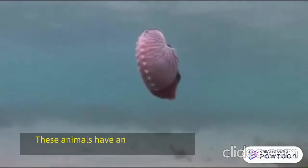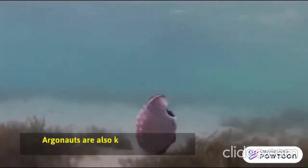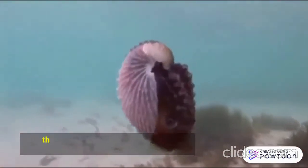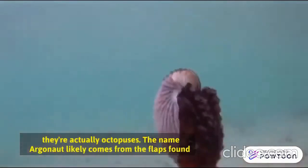These animals have another common name, but it causes some confusion. Argonauts are also known as paper nautiluses, but they aren't related to nautiluses — they are actually octopuses. The name Argonaut likely comes from the flaps found on female Argonauts.